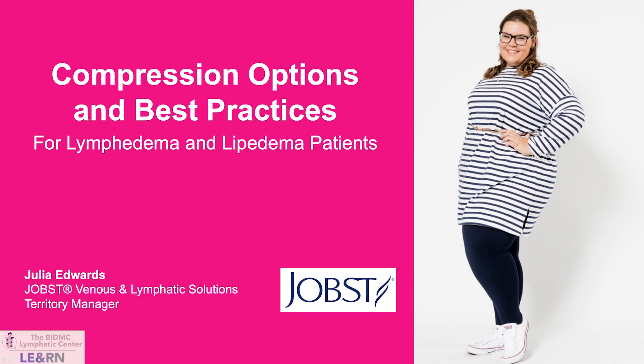Good afternoon. I've spoken with many of you today. Thank you for the introduction. My name is Julia Edwards. I am the representative for Jobst here in the greater Boston area and northern New England. I'm very honored to be here to talk to you a little bit today about compression.